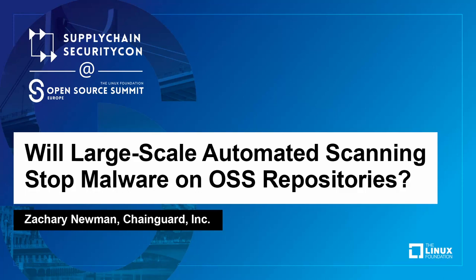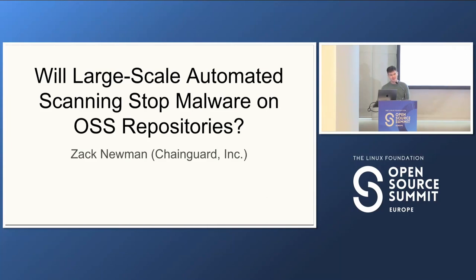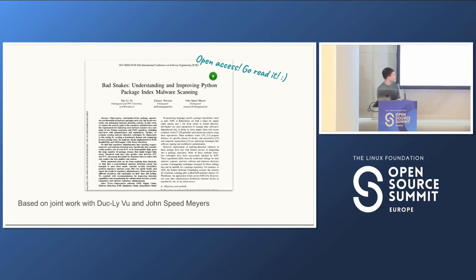My name is Zach. Thanks for coming. I'm here to tell you whether large-scale automated scanning is going to stop malware on open source software repositories. No, it's not. I saved you 40 minutes — you can go take a break before the next session. This talk is based on some research work I've done, and it's open access, so you don't need to pay $50 to go read the PDF. I'd encourage you to read it for a lot more detail than I'll have time to get into now.